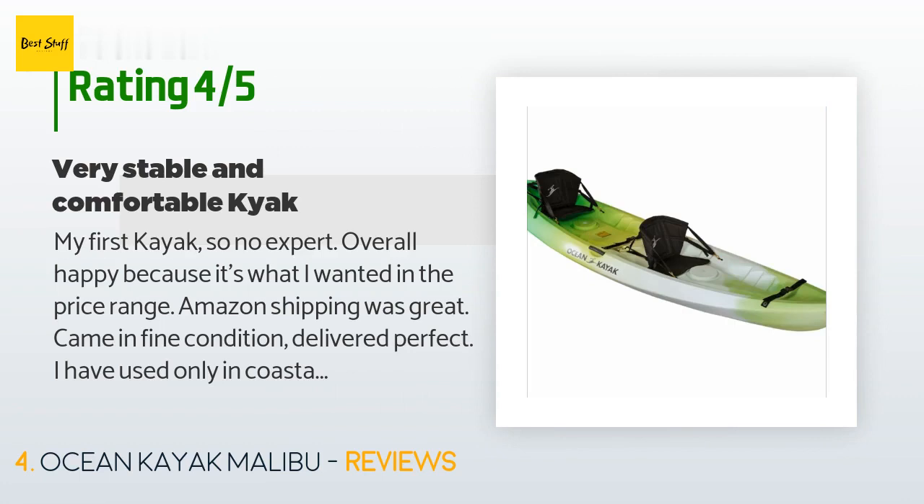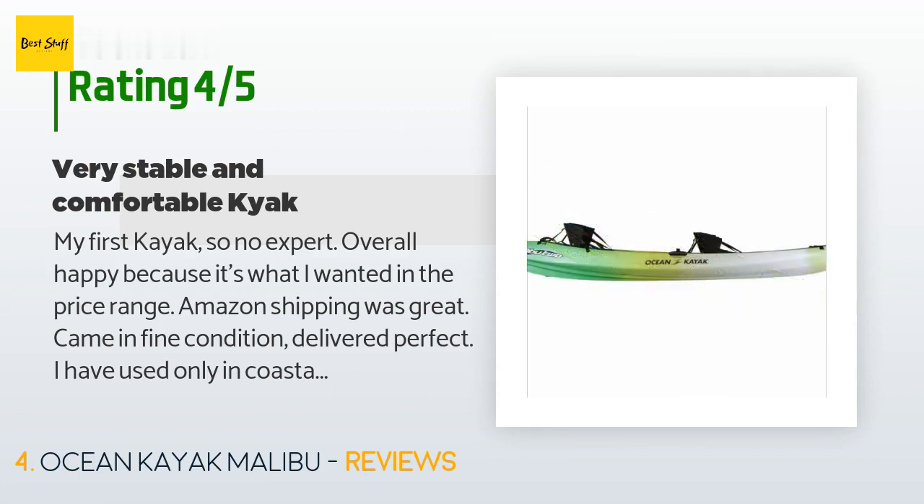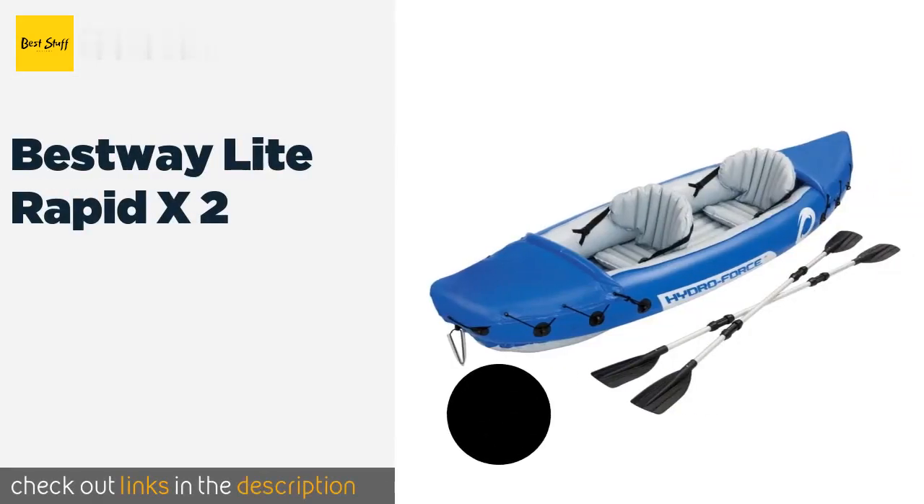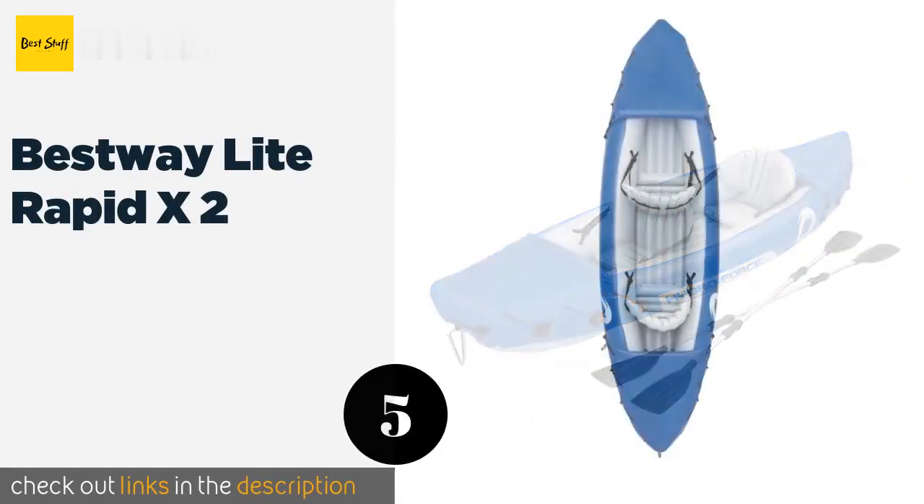"Being new to kayaking, I learned how annoying poor tracking can be. I'm using it in bay with current, so it's being tested. That said, stability and safety was most important to me, and it's stable even in choppy coastal waters." The next product is the Bestway Light Rapid X2.